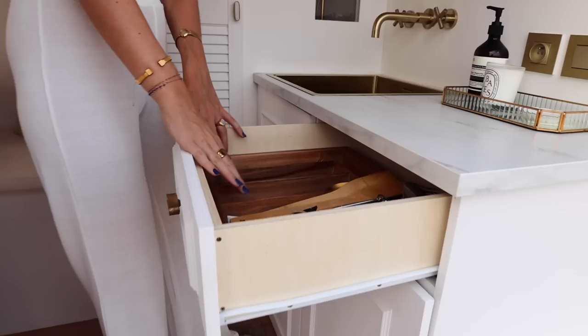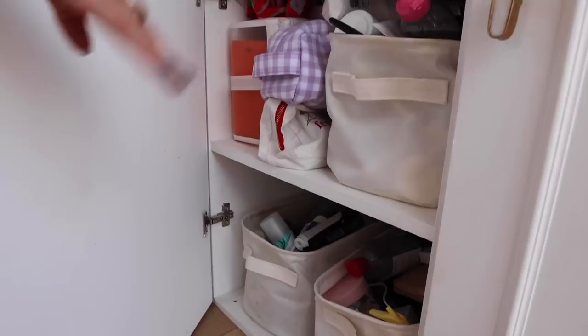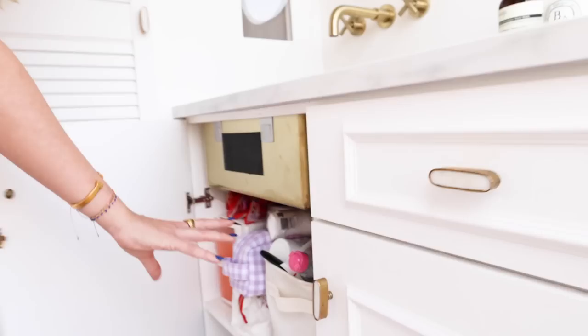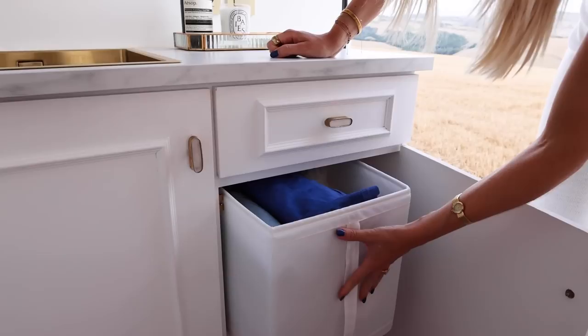Right here we have our drawers — that's filled with all our cutlery and some things we use for cooking. Here we have all our beauty stuff — mostly mine obviously — so hair products, skincare, makeup, all our sunglasses, jewelry, that's all in here. Right here we have another closet where we mostly store clothes. We use these organizing boxes just to keep everything neat and clean and easy to take out.